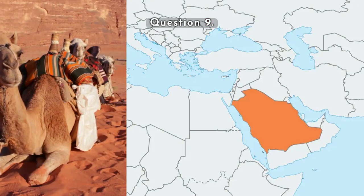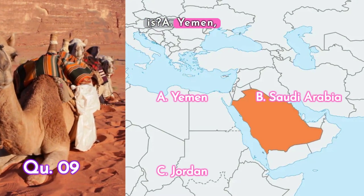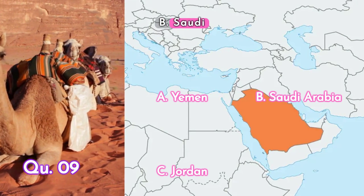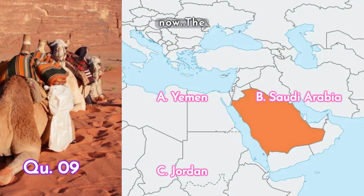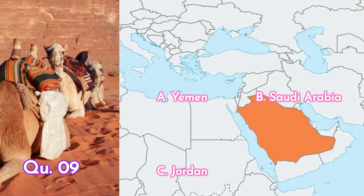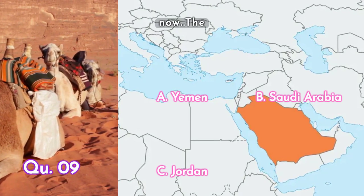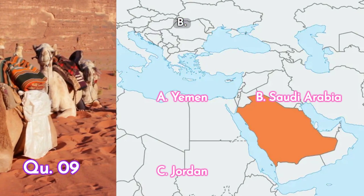Question nine: and this country — is it A. Yemen, B. Saudi Arabia, or C. Jordan? Your time starts now. The answer is B. Saudi Arabia.